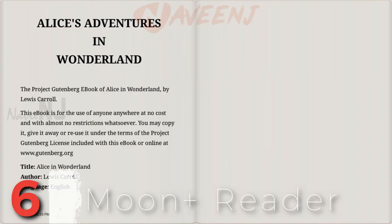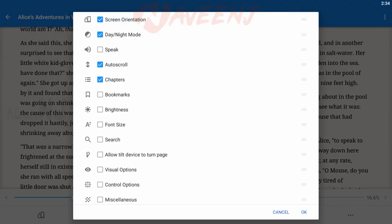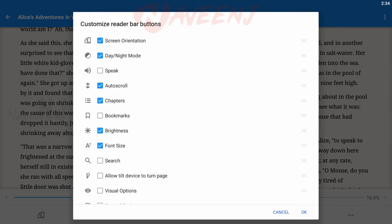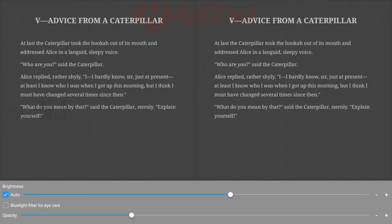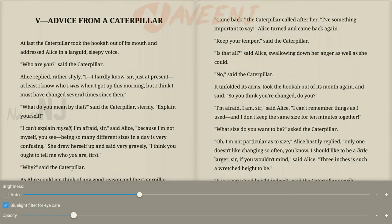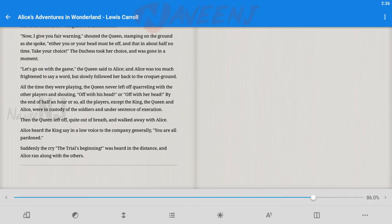Number 6: Moonplus Reader. Moonplus Reader offers a unique reading pleasure by providing fine control over display settings. The app has a status bar that displays your reading progress, and also provides information on your reading progress within the current chapter apart from the whole book. The app is available for free, though a pro version provides additional statistics such as the number of books on your shelf, pages turned, and reading hours.